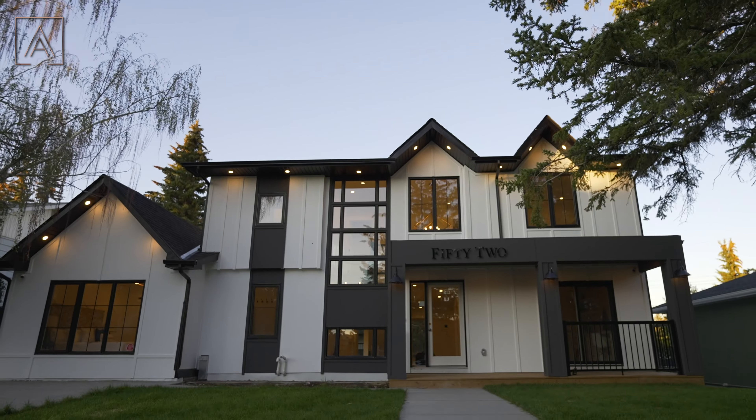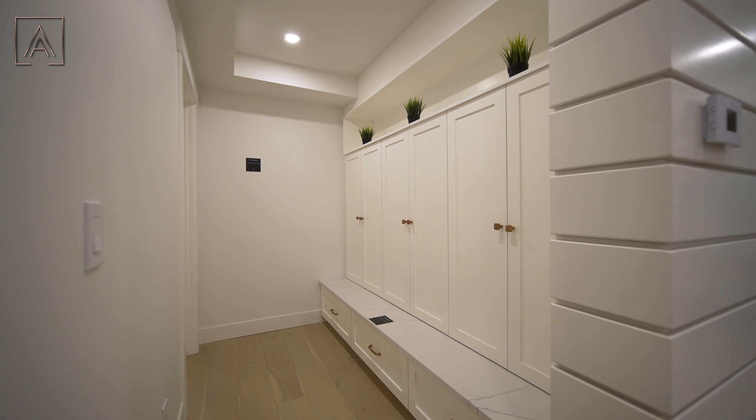Now no main floor is complete without its living room and you get a generous sized living space here. You got this entertainment unit finished off with a slat wall, an electric fireplace, and lots of storage beside.